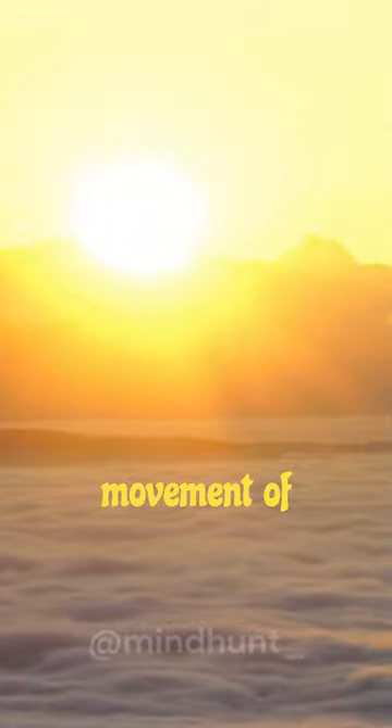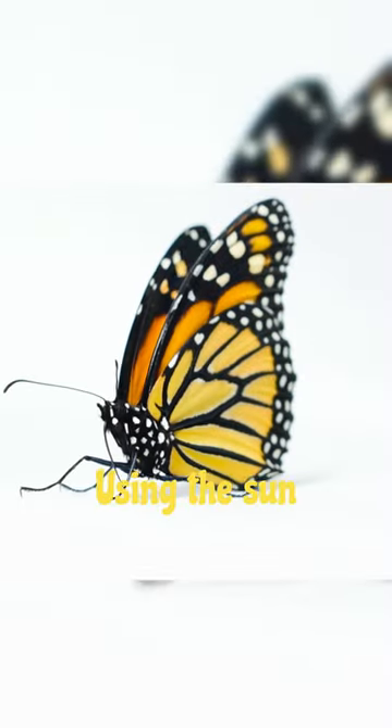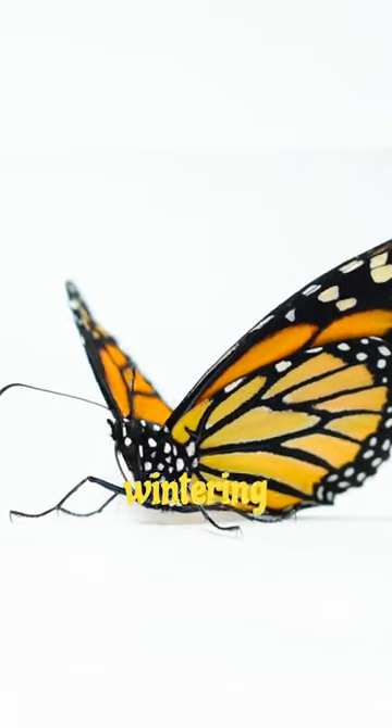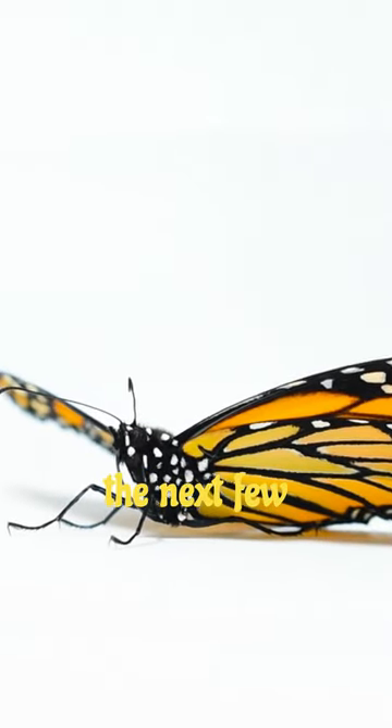They have an internal clock that helps them compensate for the movement of the sun. Using the sun and their internal clock, monarch butterflies are able to reach their wintering grounds, where they will spend the next few months.